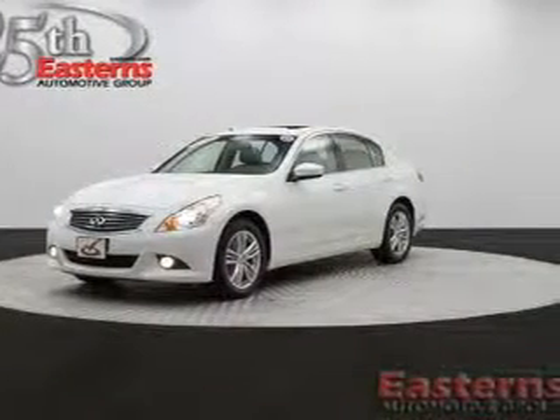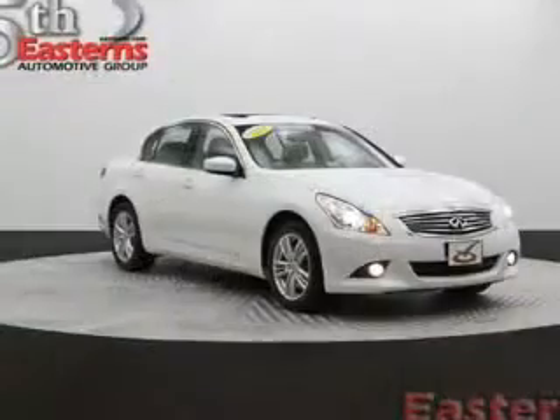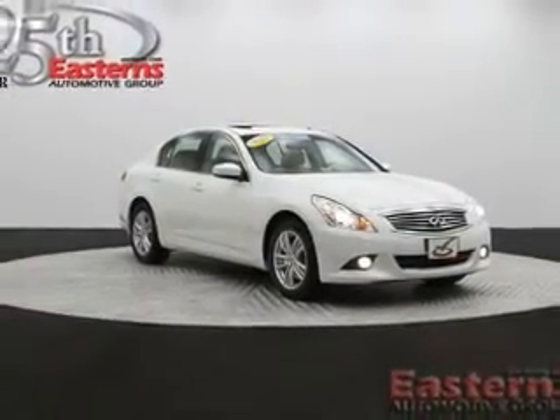This is a used 2010 Infiniti G37, powered by all-wheel drive, a 3.7-liter six-cylinder engine, and an automatic transmission.